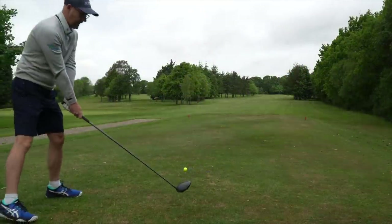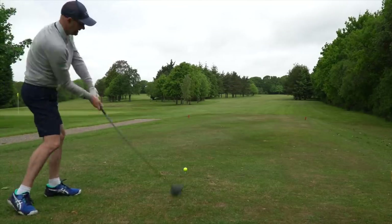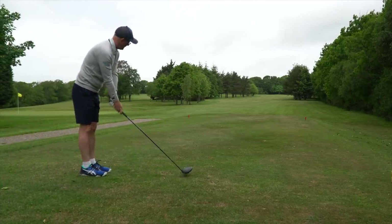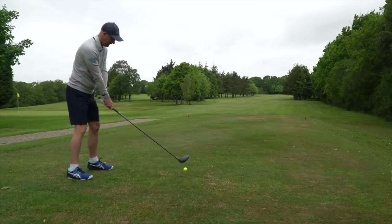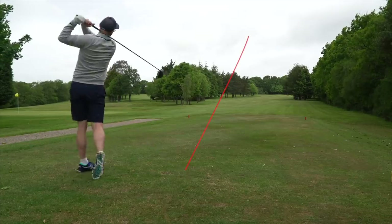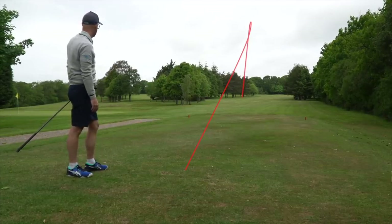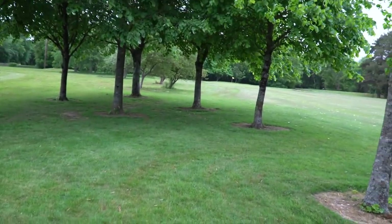Wind into off the left now. This is where I need to have my shape working. Any push cuts on this are going to go in the road. Yeah, perfect — I feel like the left wind's bringing it back. The wind is so strong now. I hope that doesn't run through too much. It did run through — I've missed the fairway.